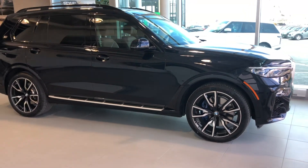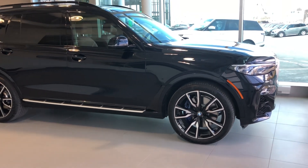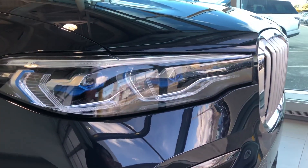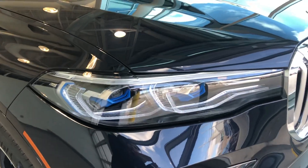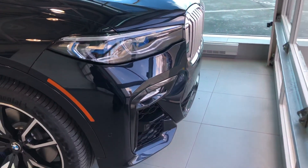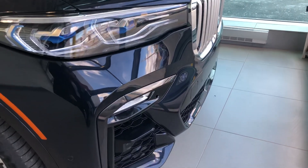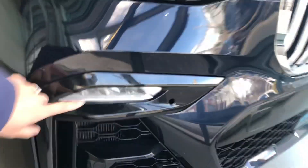Adaptive LED headlights are standard on the X7, and this particular one comes with the upgraded laser lights — how cool they are — along with a very broad BMW classic kidney grille. The M Sport package also gives you a broader bumper, and you can see it comes with the beautiful integrated fog lights.